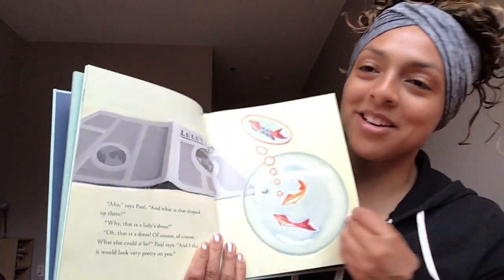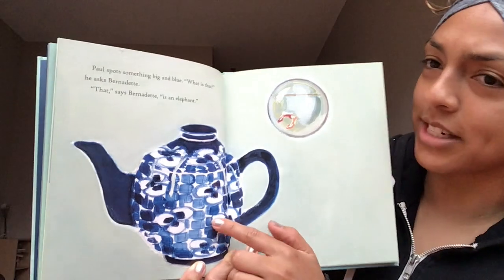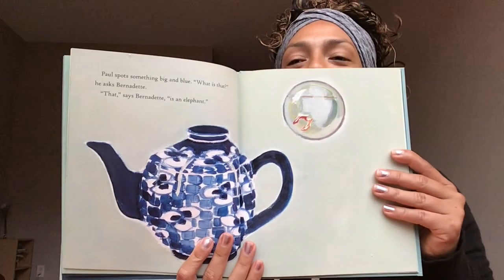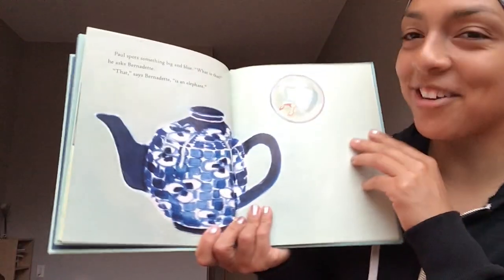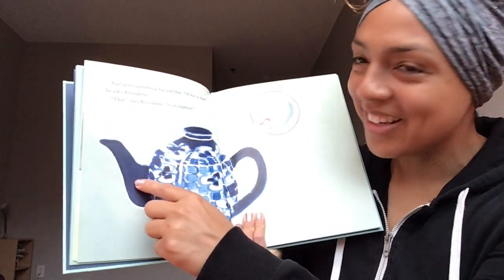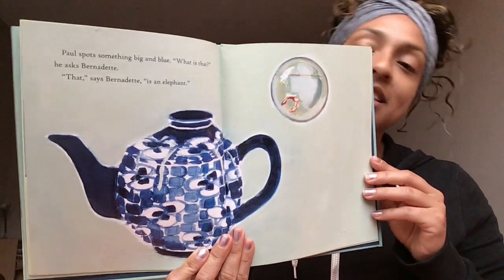Turn that page. Paul spots something big and blue. 'What is that?' he asks Bernadette. 'That,' says Bernadette, 'is an elephant.' What part do you think reminds them of an elephant? Maybe this part — does it look like a trunk? This is a teapot; they saw a teapot.